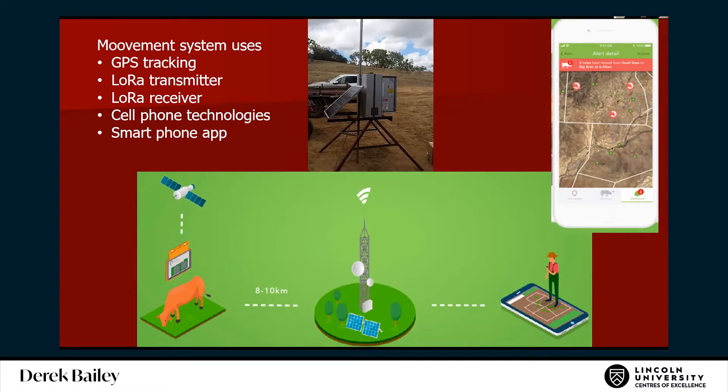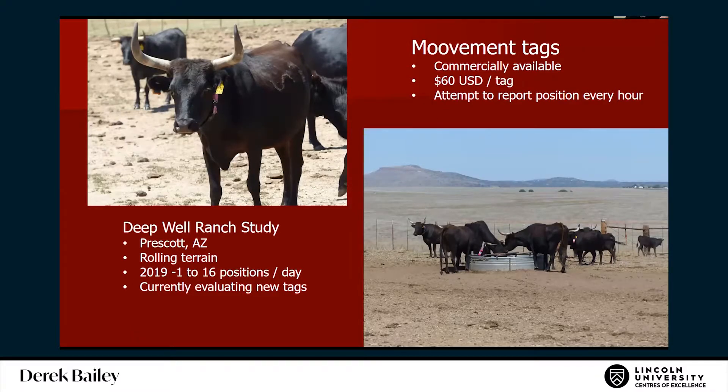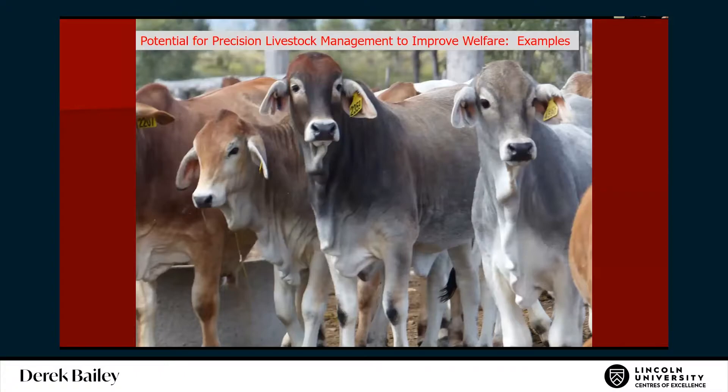We're testing the Digital Matters movement tag — it's GPS-based and LoRa. The GPS on the tag is solar powered. It gets the GPS position and every hour transfers it to a LoRa gateway, then using either a router at a homestead or cellular technology it transfers to the internet. They're commercially available for about $15 a year or you can buy them outright in US dollars. We've been getting about 1 to 16 positions a day on earlier versions; ideally we hope to get 10 per day.